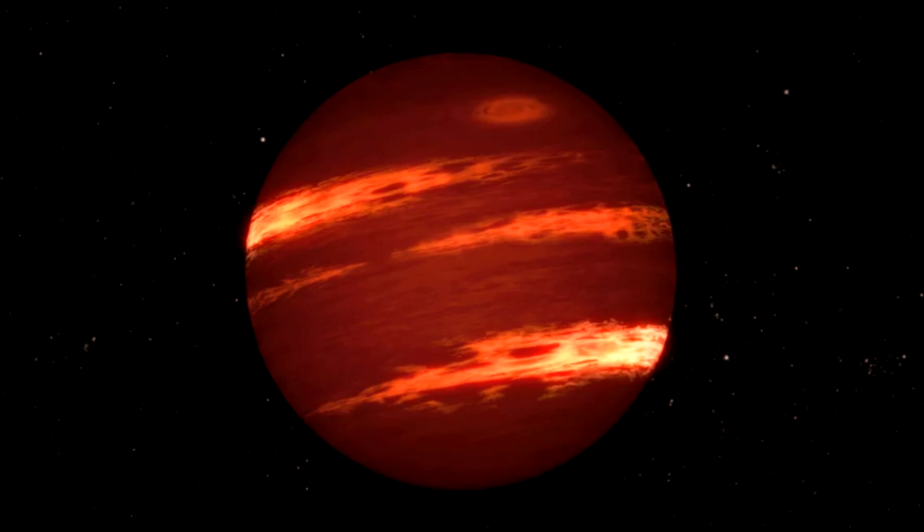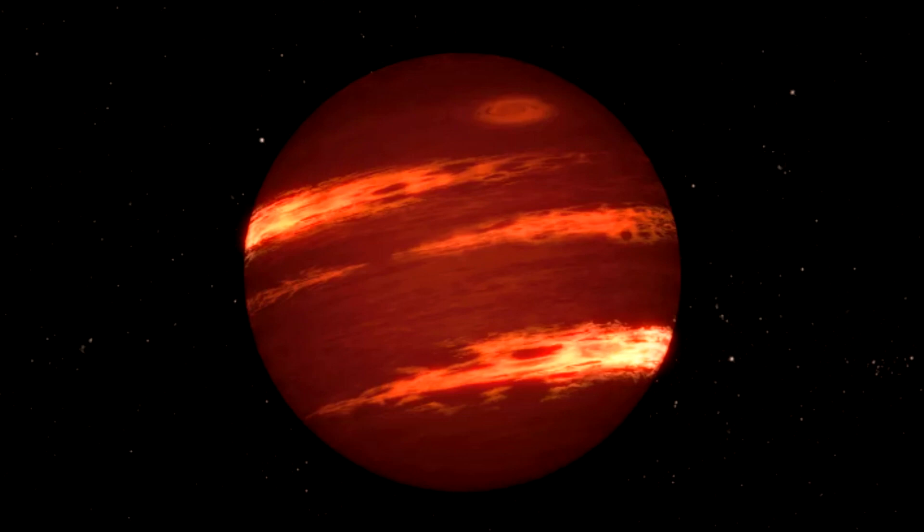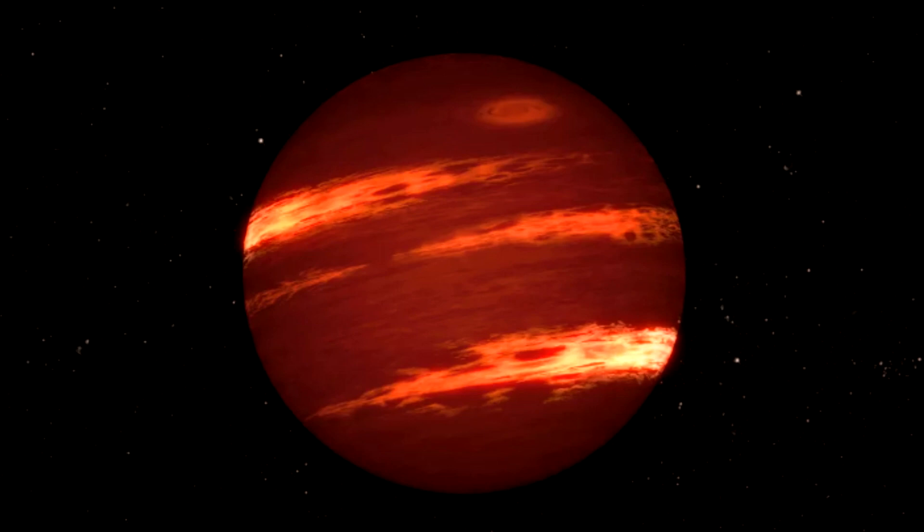The James Webb Space Telescope has found a strange alien world shrouded in clouds of sand-like silicate grains. The exoplanet discovery, described in a new paper as the first detection of its kind, was made by the James Webb Space Telescope's NIRSPEC and MIRI instruments.